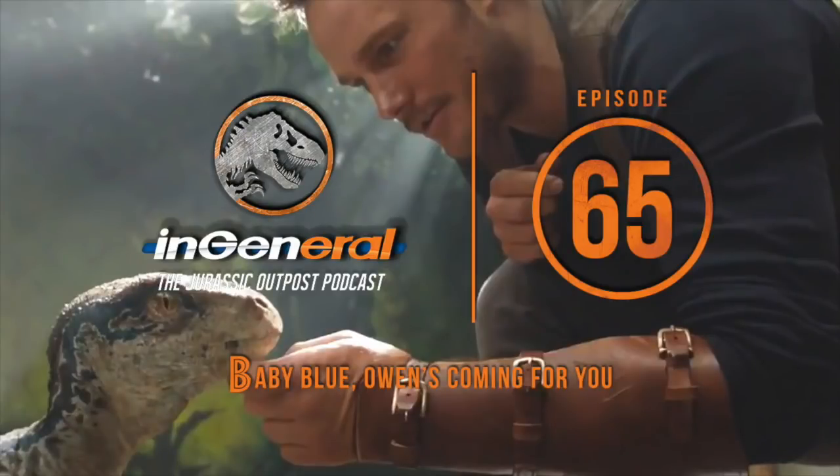Today's podcast is brought to you by Audible. Get a free audiobook download and a 30-day free trial at audibletrial.com/ingeneral. Over 180,000 titles to choose from for your iPhone, Android, Kindle, or MP3 player.